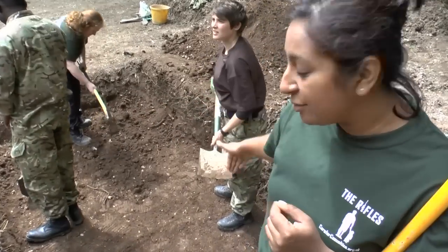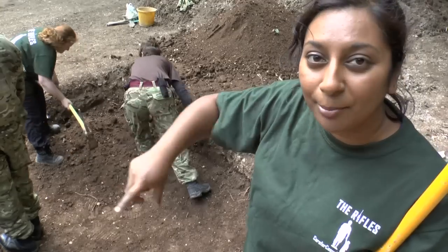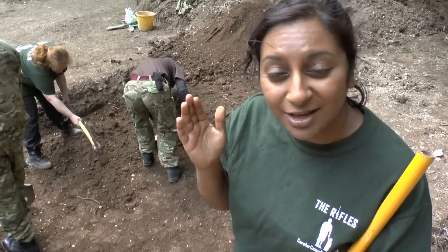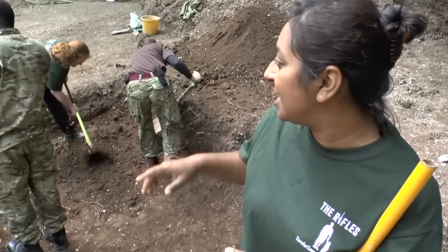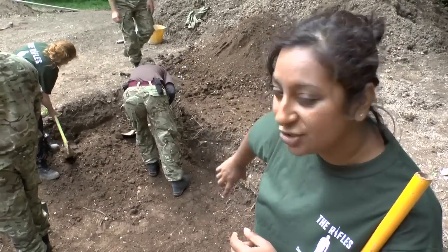And then what we're doing is we're actually digging through that, and underneath there is actually a ring ditch at the top of this mound running around. English Heritage, when they did their excavations — I think in 2003 — found it and projected it to actually come in through this trench.